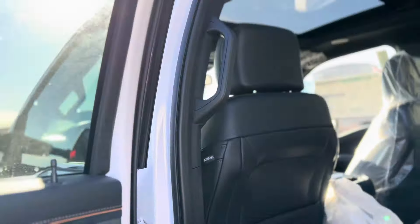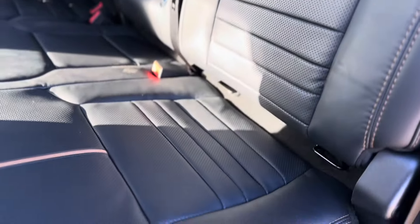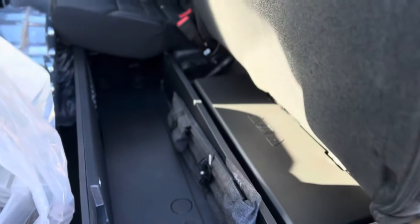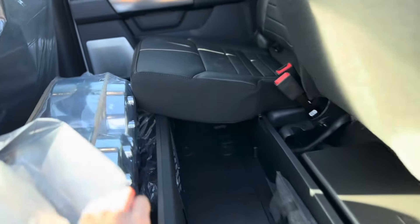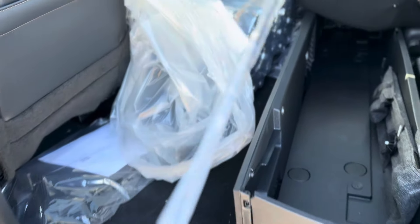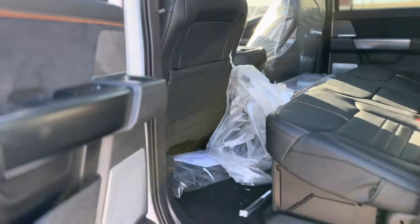Of course it has the massaging seats in the front, partition storage. And yeah, we don't have the caps on the wheels yet — same with the antenna, this is how they come right off the semi. Very nice seats though, I like the black; you can get the lighter color as well.